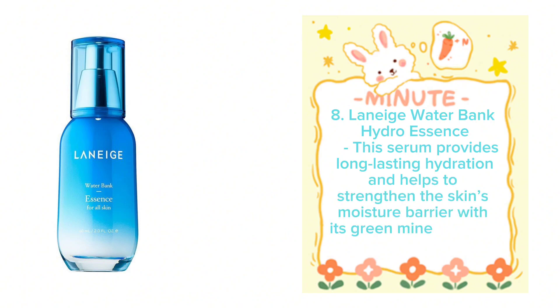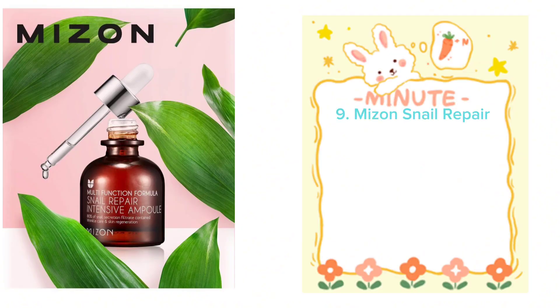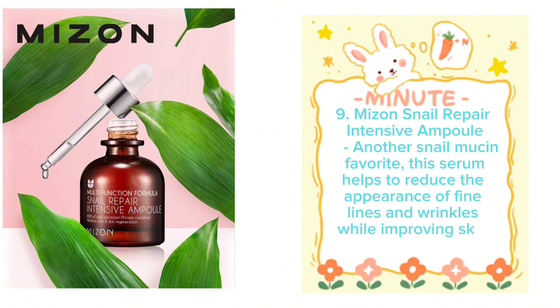Laneige Water Bank Hydro Essence provides long-lasting hydration and helps to strengthen the skin's moisture barrier with its green mineral water formula. Mizon Snail Repair Intensive Ampoule, another snail mucin favorite, helps to reduce the appearance of fine lines and wrinkles while improving skin texture.